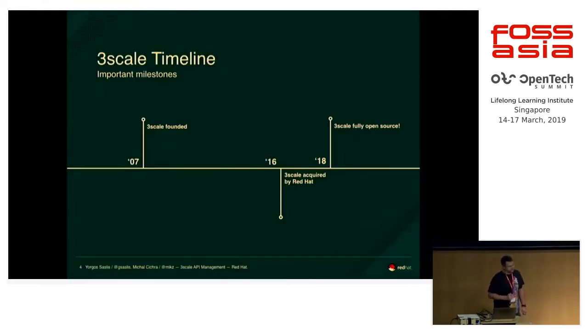3Scale used to be closed source software for about ten years before it was acquired by Red Hat three years ago. That means we got a lot of skeletons in our closet and a lot of things where we were cutting corners. Open sourcing took time — about two years to get everything ready. One of the things we had to do was to actually fix our CI pipeline, and by the end of last year, we finally did it.